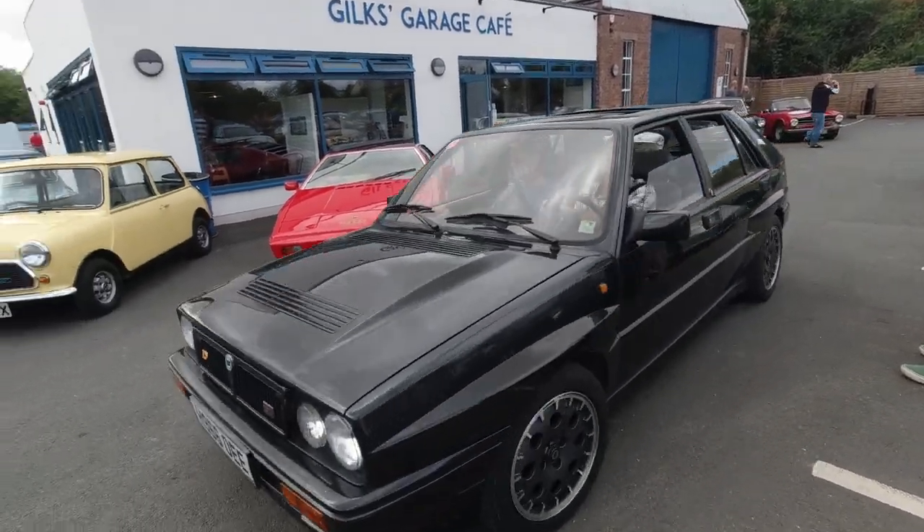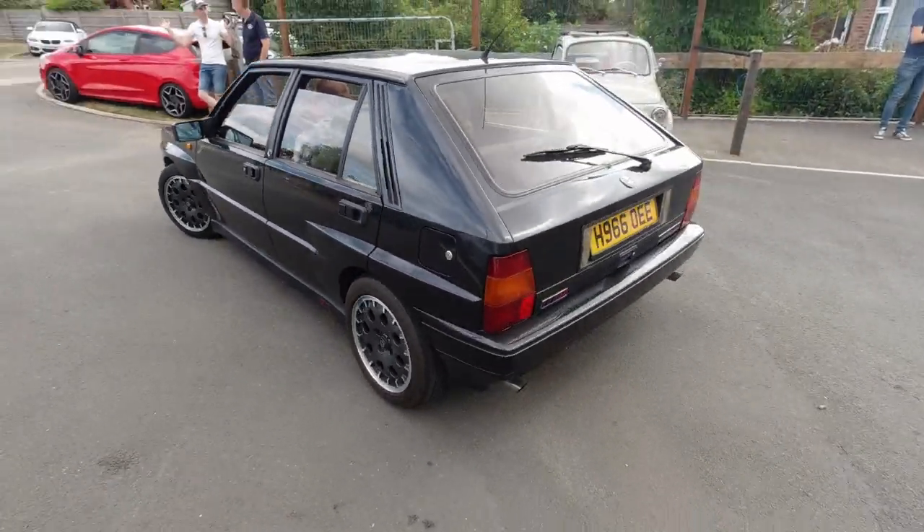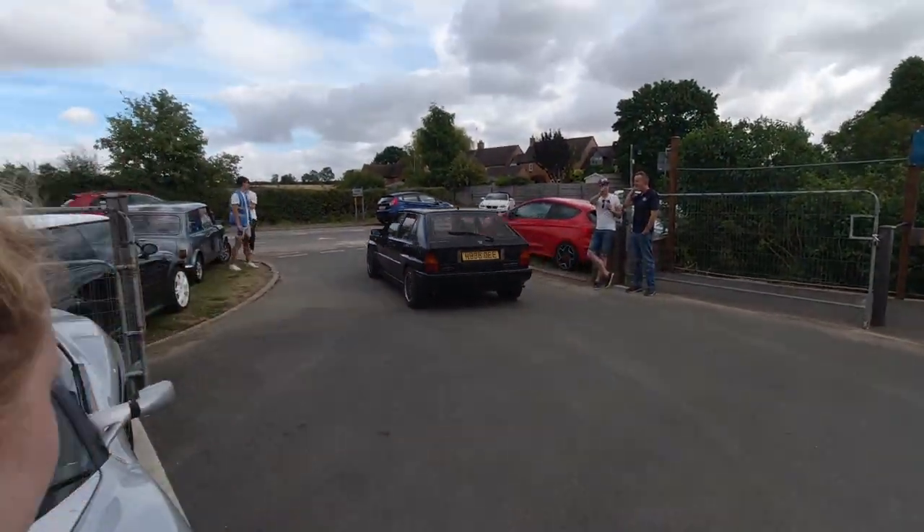Lancia Delta HF Integrale 16 valve, produced only in left-hand drive, heading out of the meet.